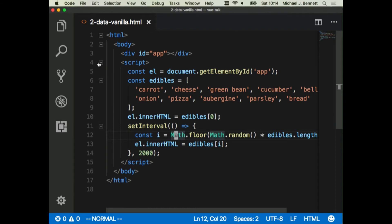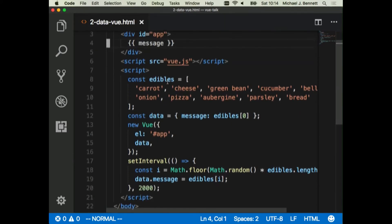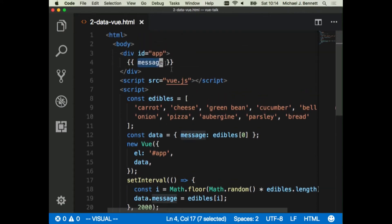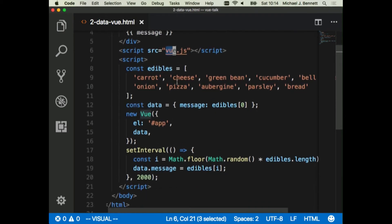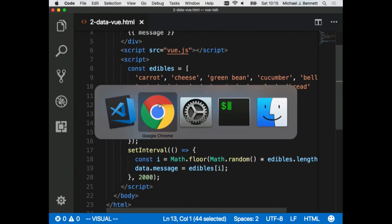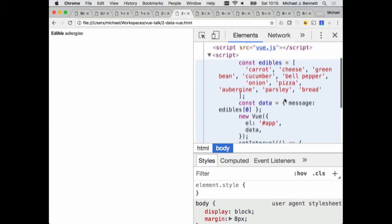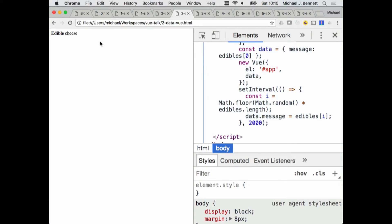This isn't really change detection — I'm actually just overriding the inside of an HTML element, which is not what we want to do at all. If we wanted real change detection in vanilla JavaScript, we'd have to write a lot more code than will fit on a screen. So let's look at Vue's answer to change detection. In the Vue version, instead of wiping out everything in the innerHTML, we're saying: let's just rewrite this message property on the data object we've broken out. Let's rewrite the message property and see what happens.